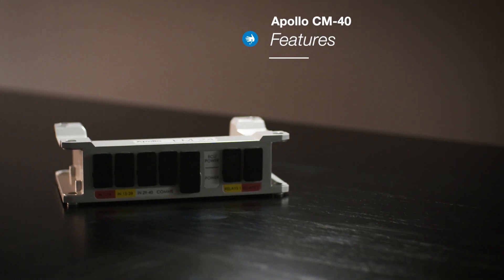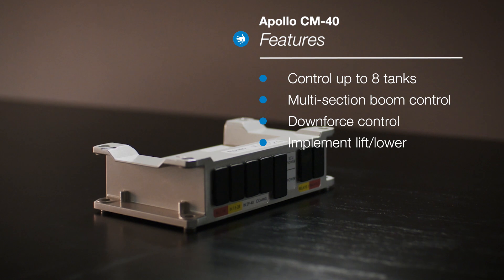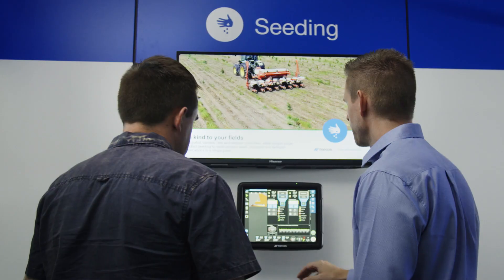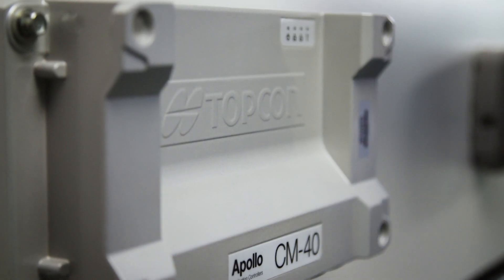Apollo offers up to eight product control channels and can run variable rate control on all eight simultaneously. It can run liquid, granular, and NH3 with optional blockage monitoring of 100-plus lines, as well as customized section control.